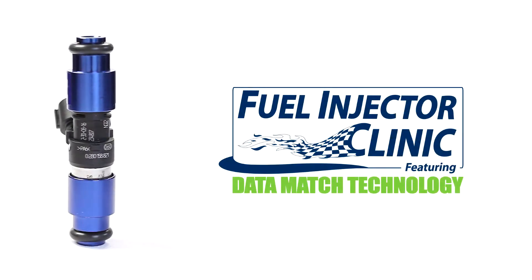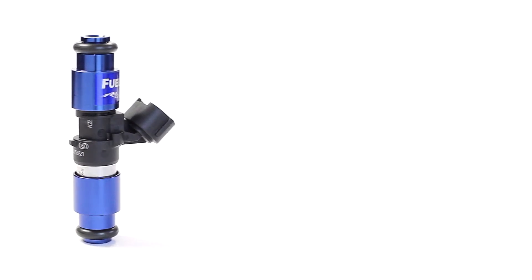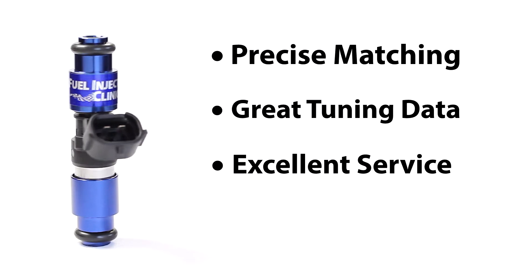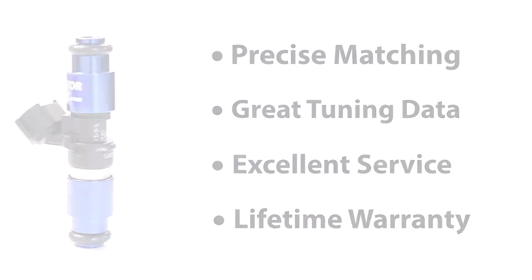At Fuel Injector Clinic, we offer the highest quality performance injectors in the market, but also back it up with precise matching, great tuning data, excellent customer service, and a lifetime warranty — offering an incredible value to our customers.